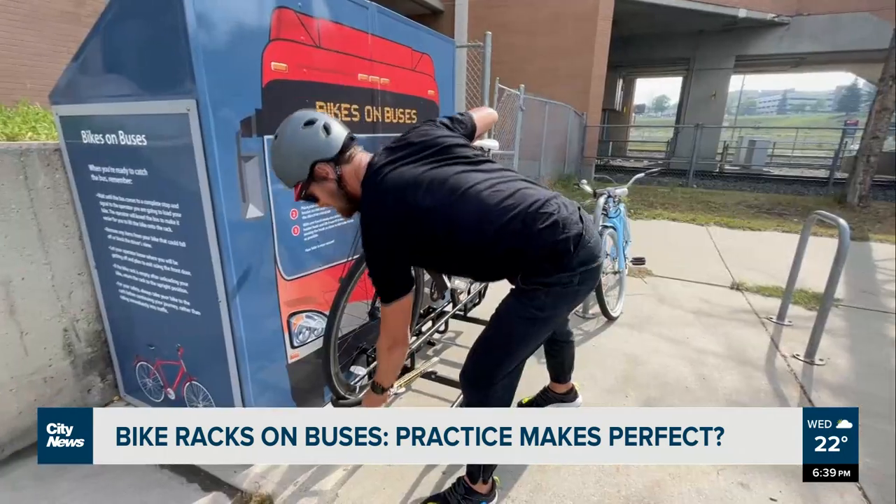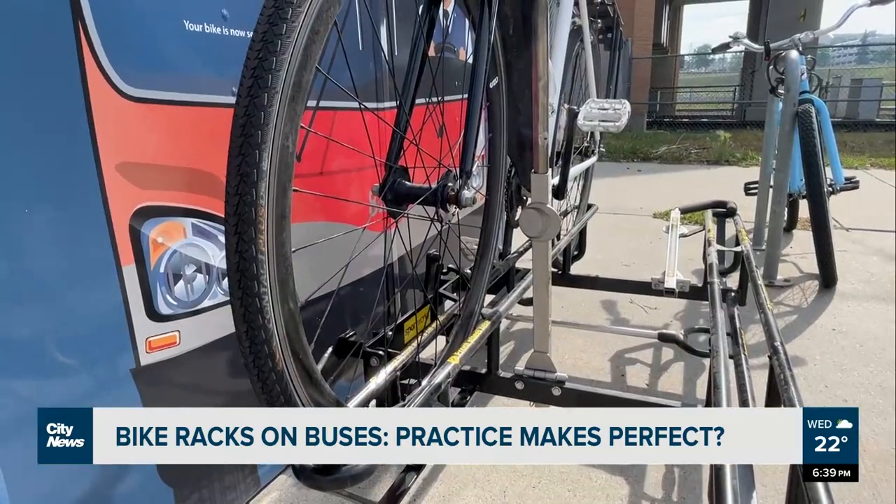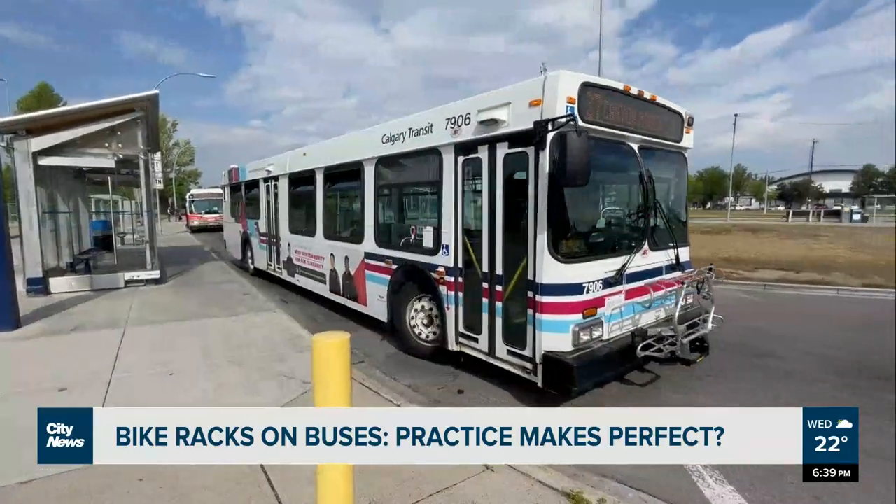The Ready Ride Practice Unit is available for use at the Heritage Station bus loop. Another is to be installed at Saddletown Station later this month. In Calgary, Tate Lake, CityNews.